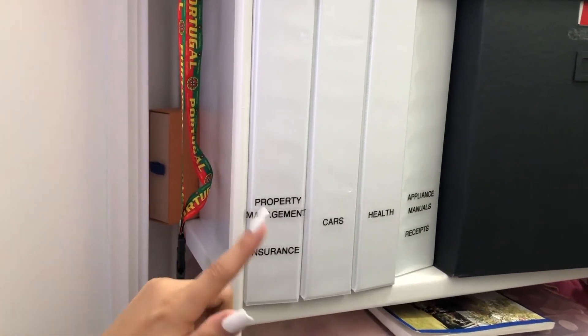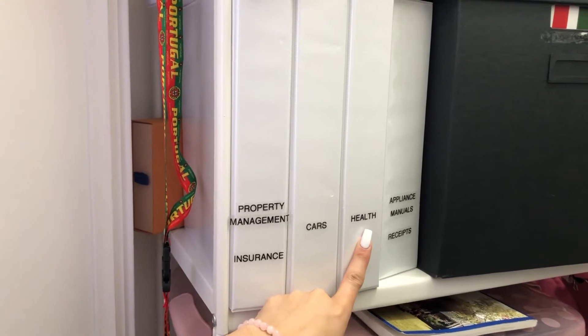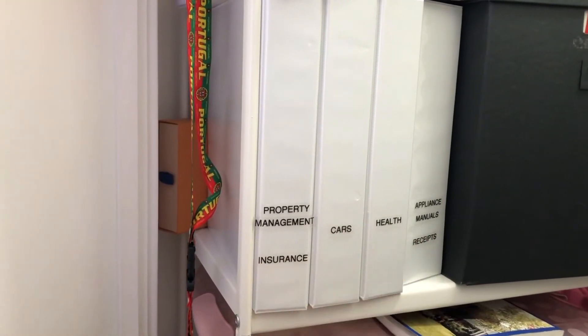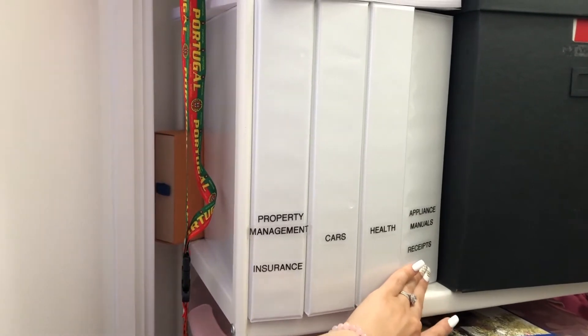I also have insurance for everything — cars, health documents. This includes when we go to the doctor, the dentist, any surgeries, Sophia's stuff, and all that. And then of course our appliance manuals and any big receipts that you need to keep.